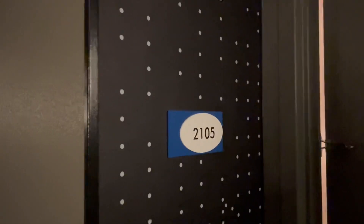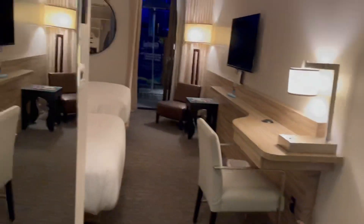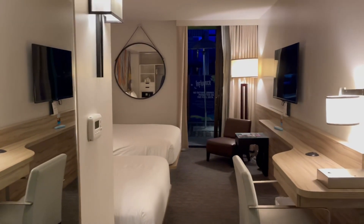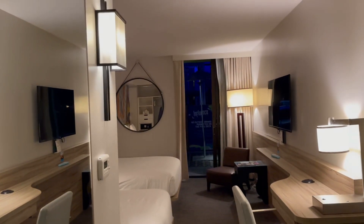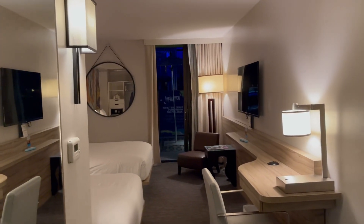This is a room tour at The Link. This is a cabana two queen suite, room 2105. I was able to get this room — it is winter time — for $30. Normally during the summer, it's about $300.